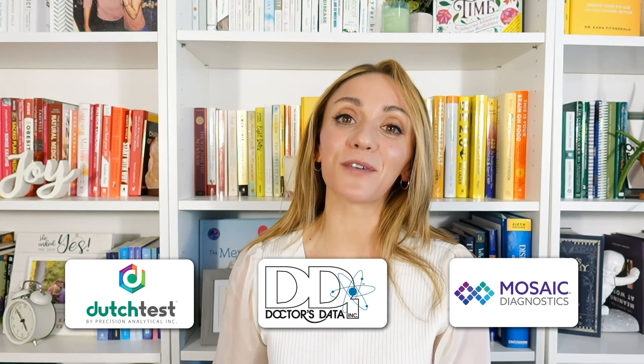Thanks for watching our video. If you order lab tests for your medical practice, head over to repout.com to order hundreds of different labs from over 35 different lab companies, including Dutch, Dr. Zeta, Mosaic, and more.